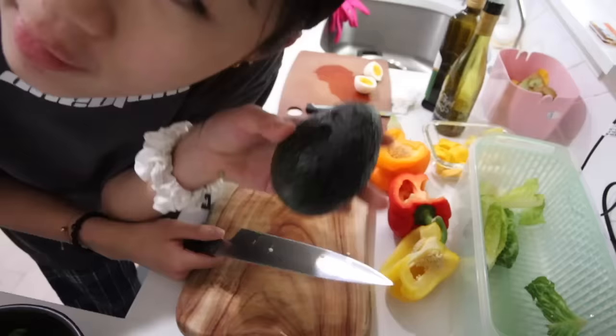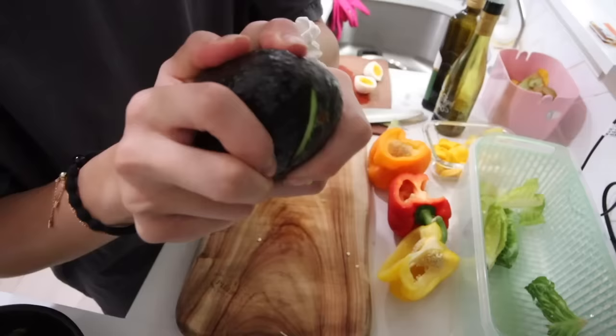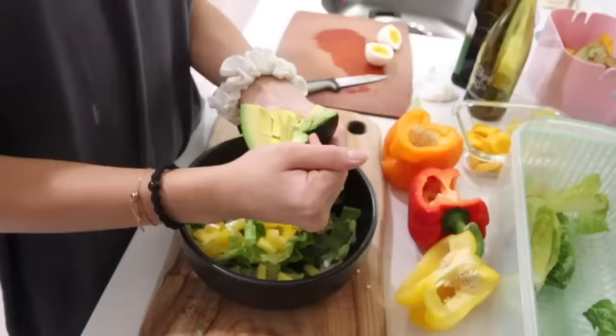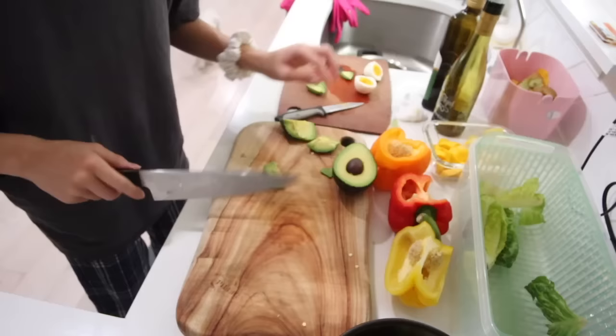I'm only doing the yellow bell pepper because only the yellow one tastes good. Now for the star of the show — the avocado. Let's see if she's ripe. Oh, she's quite perfect actually — well, she's a little hard. No, she's very hard, unfortunately, like rock solid. I literally just ripped this in half — this is like a freaking pineapple.